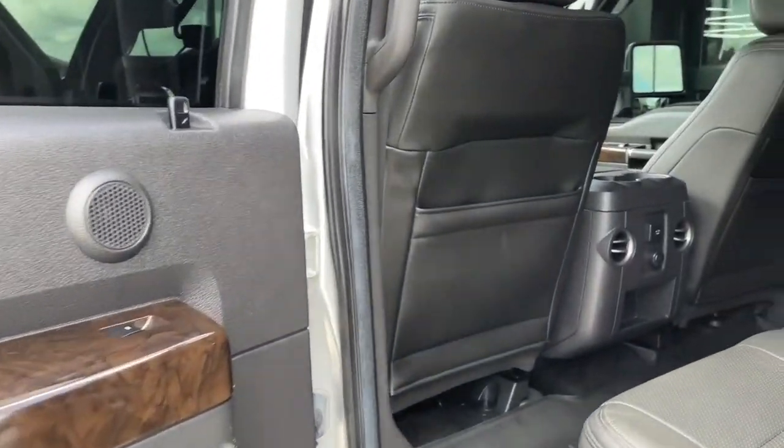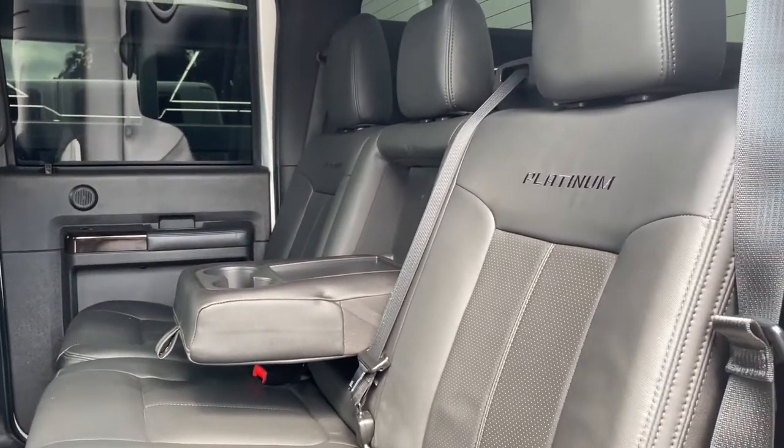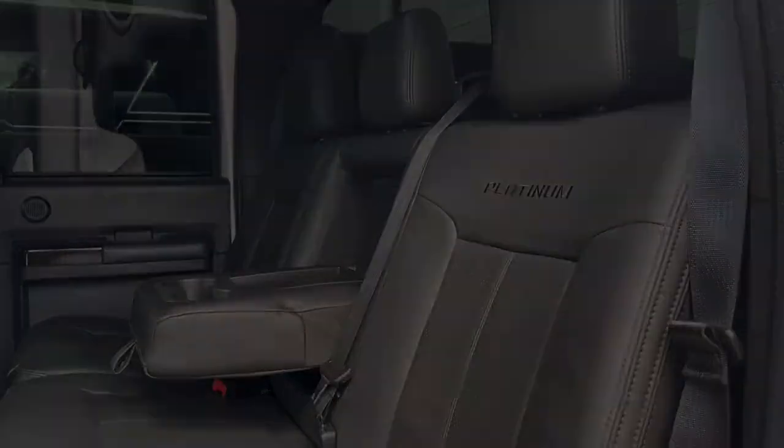Your rear seat passengers aren't left wanting either, with the black leather seats, as well as extra cup holders and the flip-down armrests, and more beautiful embroidery on the seat backs.